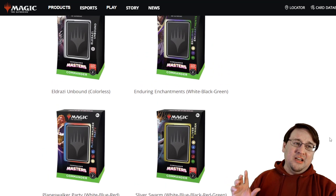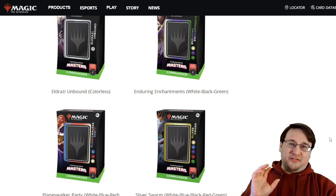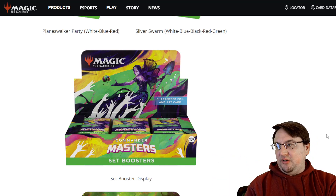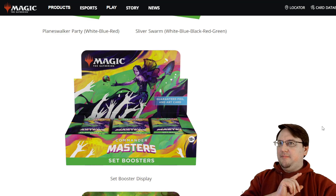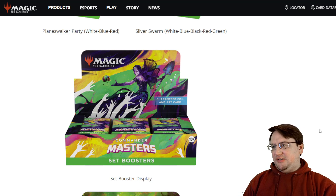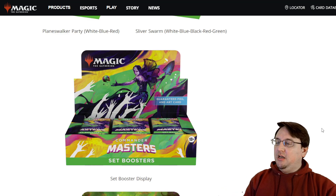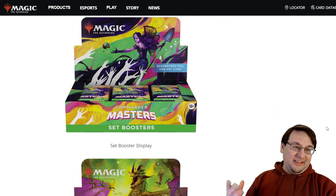As mentioned at the top, these decks will contain unique cards and will be the only Commander Masters product that does. They also showed the Set Booster display, where they are guaranteeing a foil card in every pack. I believe they confirmed on the stream that you're guaranteed at least two rares or mythics — or some combination thereof — in each Set Booster. It's not uncommon to get multiple rares in a normal Set Booster, but here it's guaranteed. It's a Masters product — get us the good stuff, and that's what they're doing.